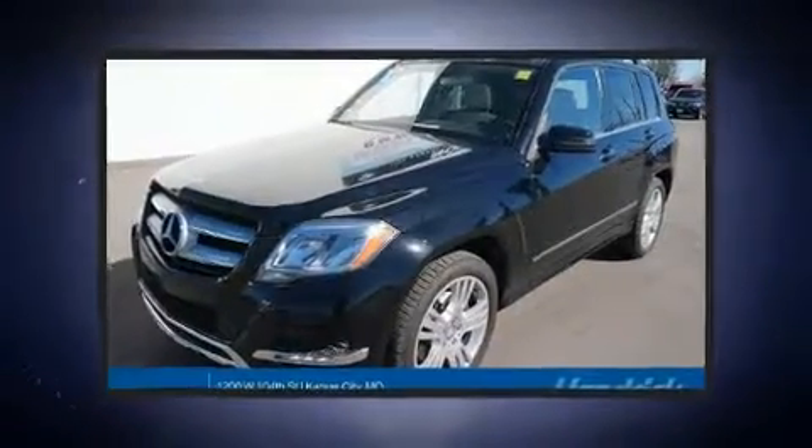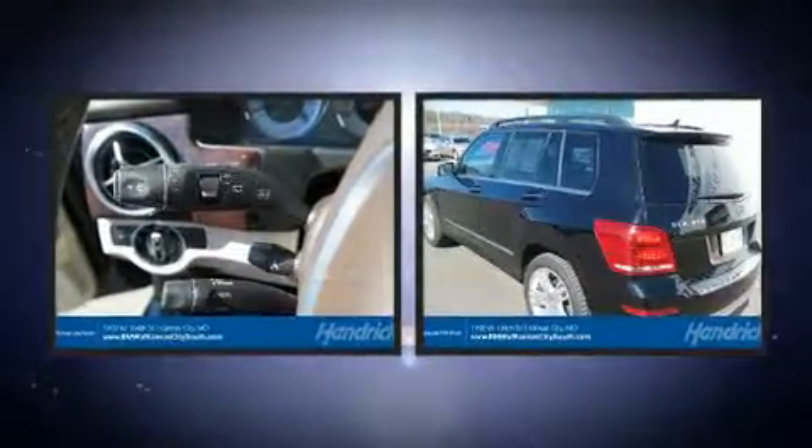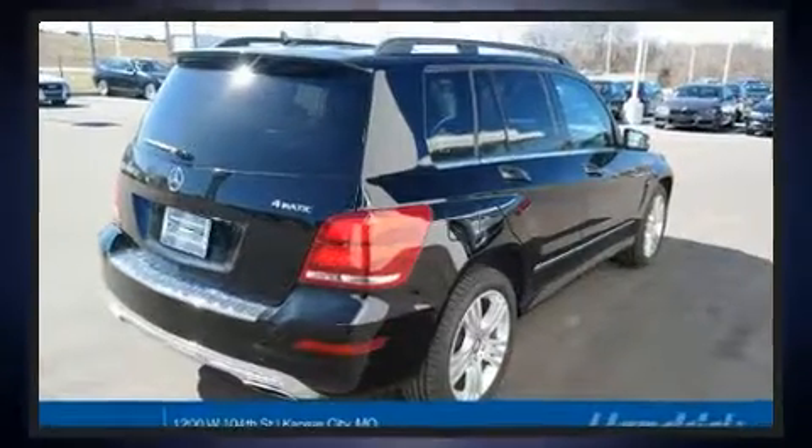Come test drive this 2013 Mercedes-Benz GLK class. With fewer than 50,000 miles on the odometer, this four-door sport utility vehicle prioritizes comfort, safety, and convenience.